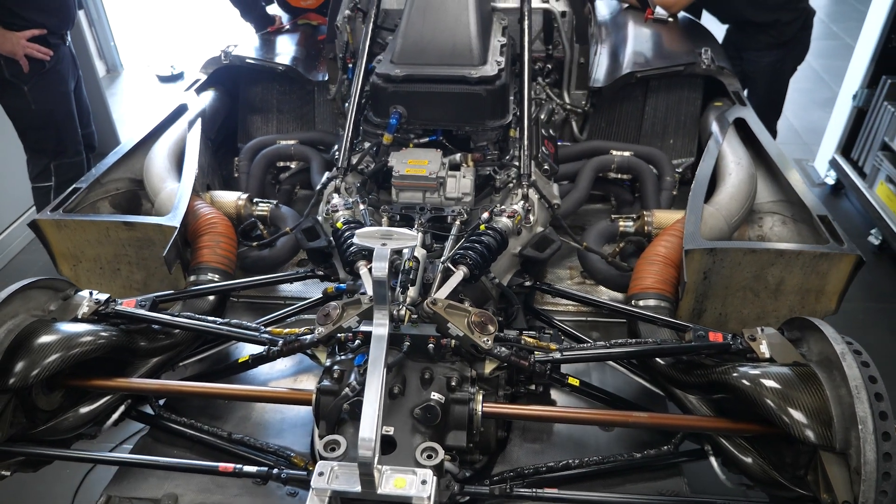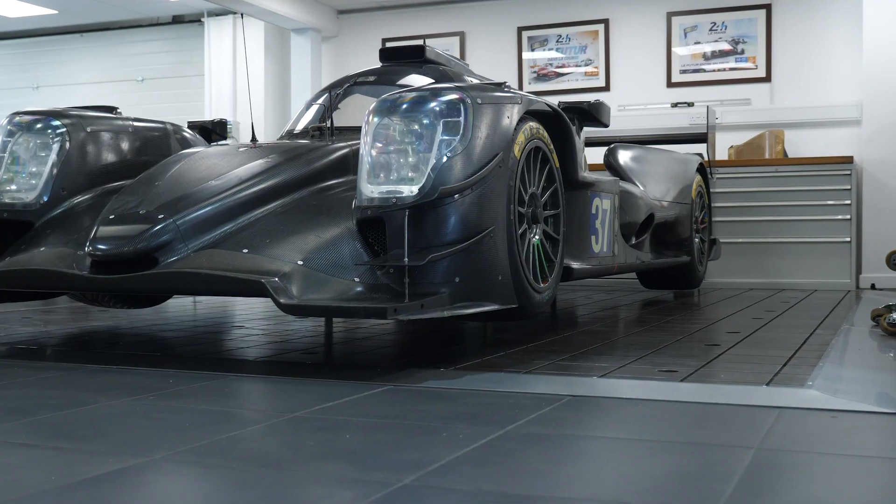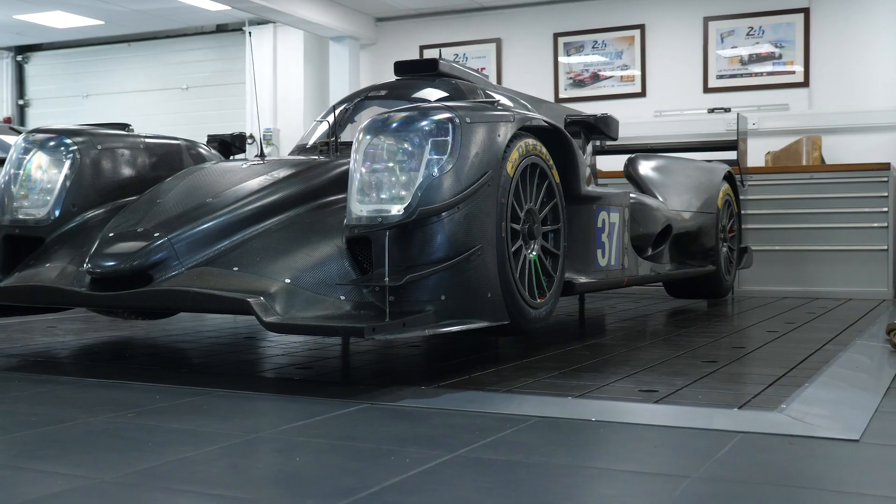It's been great to get some insight and see under the skin of an LMP2 car and find out a little bit more about what goes into them. Jota Sport are doing an amazing job and we can see the commitment from the whole team. Thank you very much for your visit — it's been great having you here.